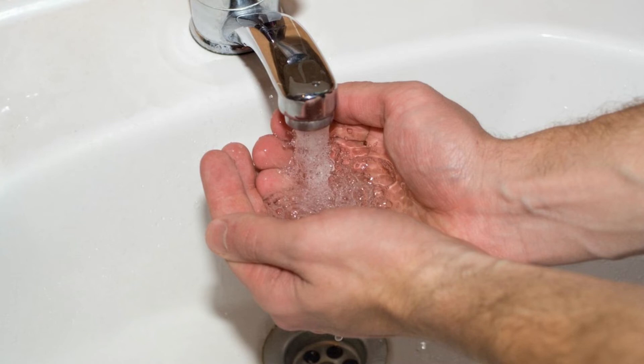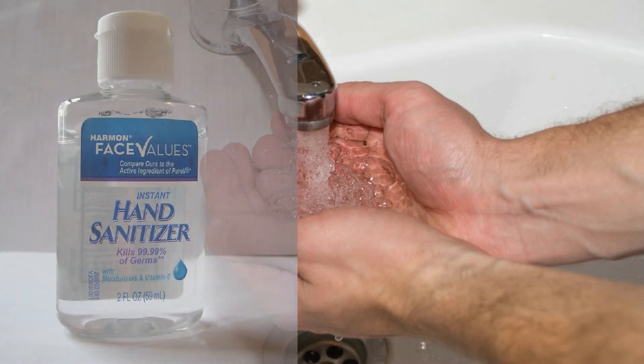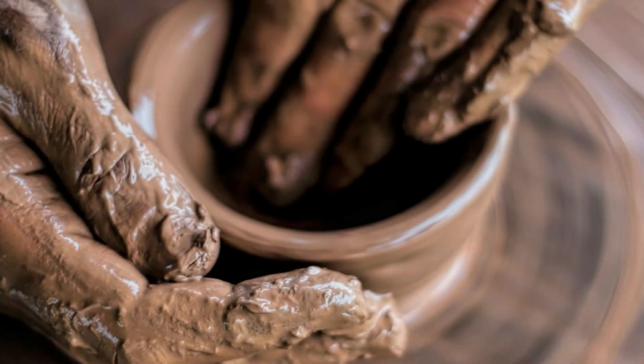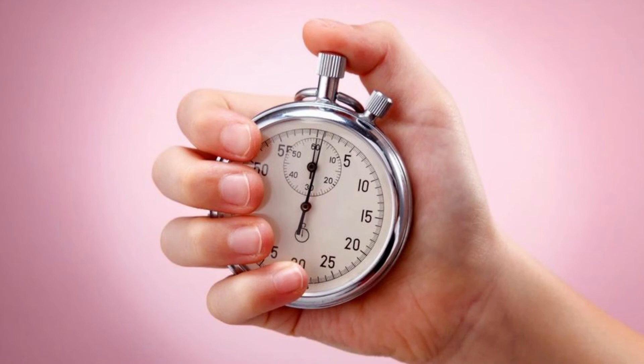If soap and water are not available, use an alcohol-based hand sanitizer containing at least 60% alcohol — you can check the product label to confirm. Sanitizers can quickly reduce the number of germs on hands in many situations; however, they are not effective when hands are visibly dirty or greasy. Using hand sanitizer is much better than not washing at all, but it is not as effective as soap and water. When using sanitizer, check the label for the recommended amount, apply it to your palm, and rub over all surfaces of your hands and fingers until dry, which should take around 20 seconds.